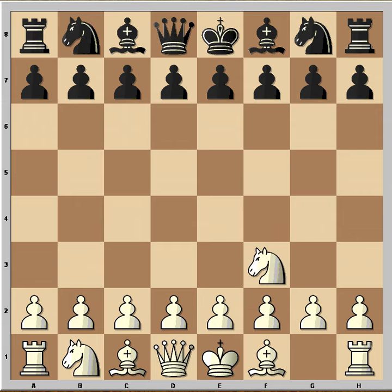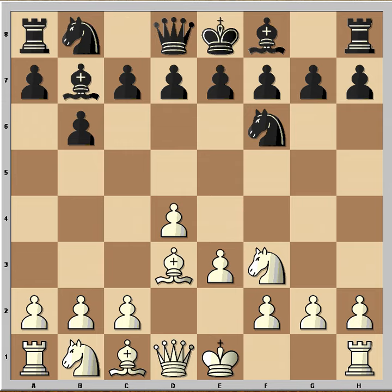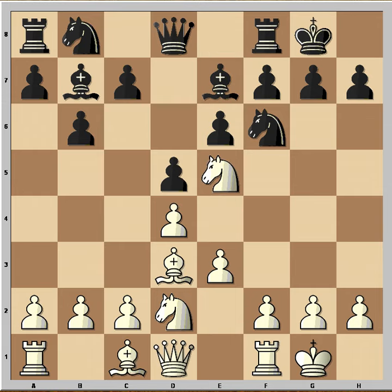White started with Nf3, Nf6, d4, b6, e3, Bb7, Bd3 — so far we are just following the main line of the Colle opening. Then Be7, Nbd2, d5, Ne5, castling kingside, b3 — the Colle-Zukertort variation.